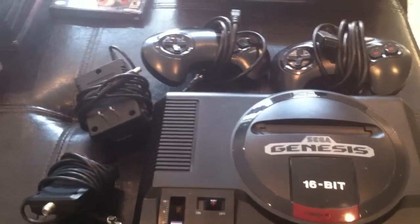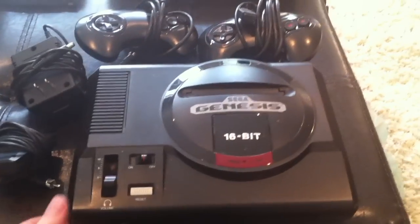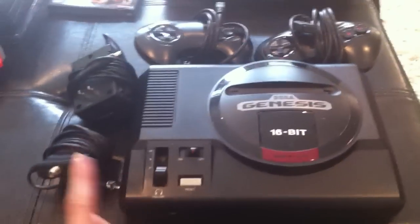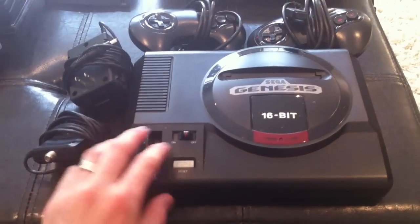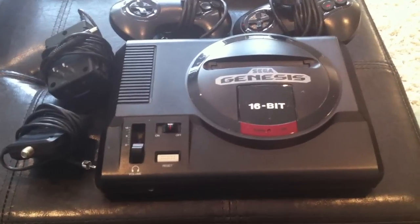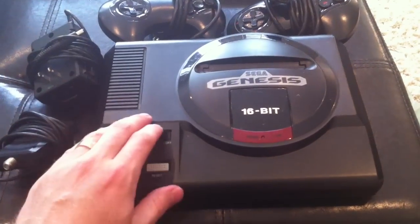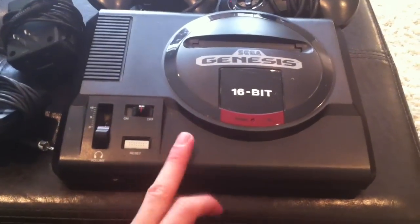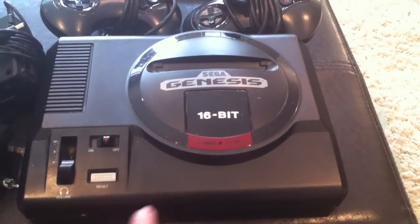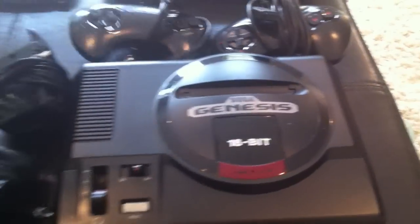A subpar day can turn into an amazing day, like today. I'll get started right away. Picked up a Genesis — first Genesis of the year that I've seen. Usually I find a lot of them, not so much this year. Anyway, Model 1 system, 16-bit — the one with the nice sound. These old ones have better stereo sound than the newer Model 2. Comes with two controllers and cables.